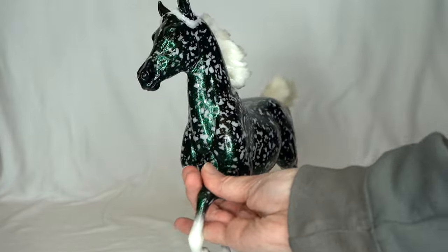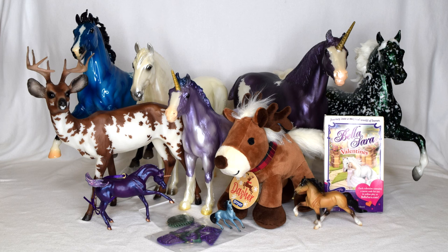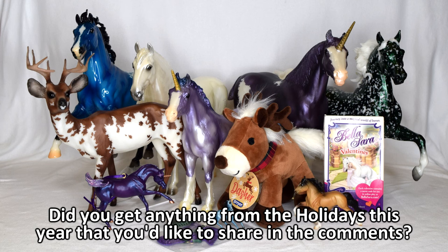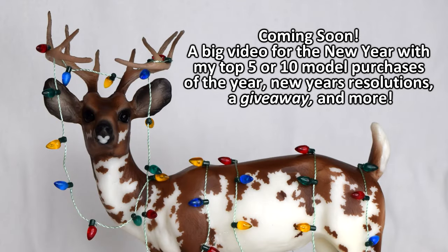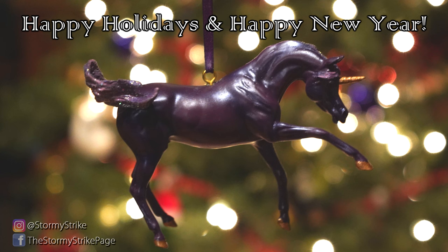Here is my Christmas model horse haul all together — this ended up being a super nice haul this year. They are all very lovely models. If you want to let me know in the comments what you got for Christmas this year, I'd love to hear it. I'll also be sharing my top five or ten model horse purchases of 2023 in my next upcoming video, which will be kind of a mishmash including new year's model horse related resolutions and all kinds of stuff — hopefully out sometime in January. I hope you all had a Merry Christmas, Happy Yule, Happy Holidays, and a great New Year's. Thank you all so much for watching and I will see you around soon, bye everyone!